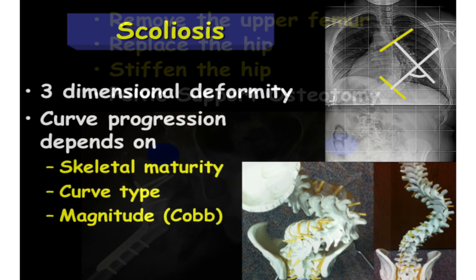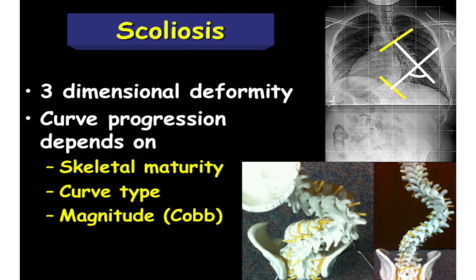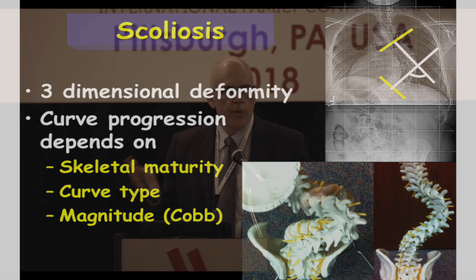Now I'll quickly go through the spine. The key points are that it's a three-dimensional problem. The degree to which any curvature gets worse depends on the age of the patient, the type of the curve — thoracic versus lower — and the magnitude. Everyone obsesses on the Cobb angle, which simply measures the tilt of vertebrae in the curve. It's reliable for measuring change, but it doesn't tell you everything about a curve.